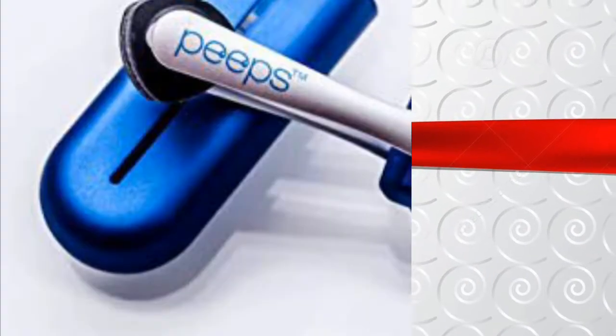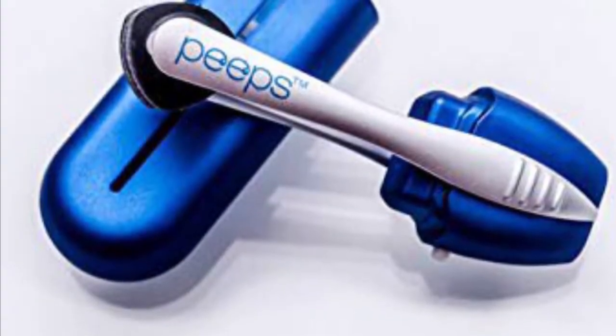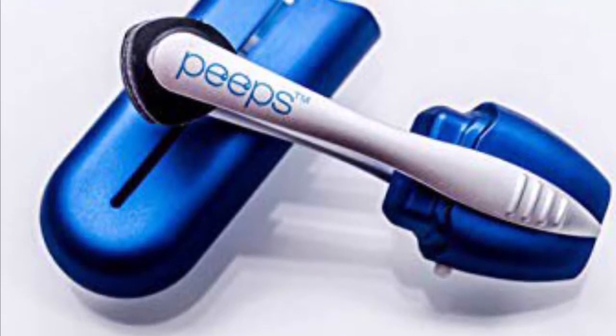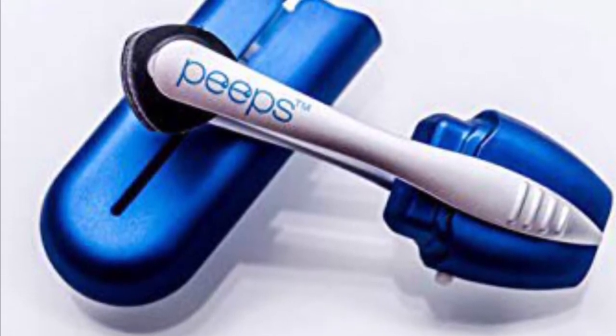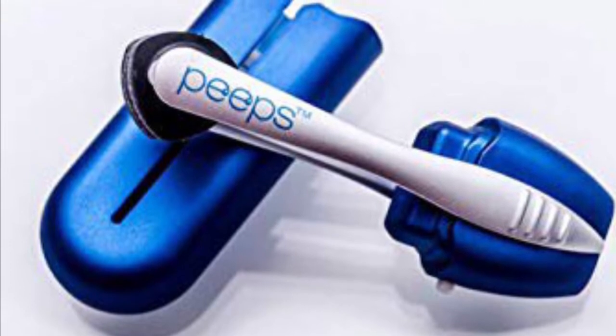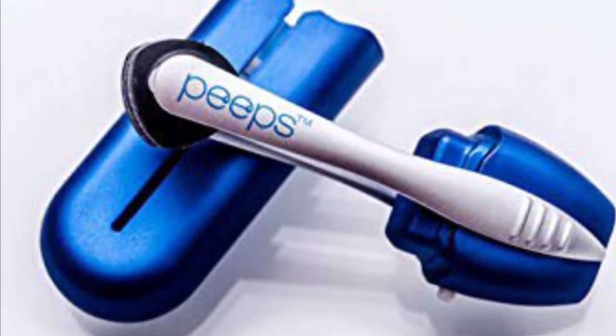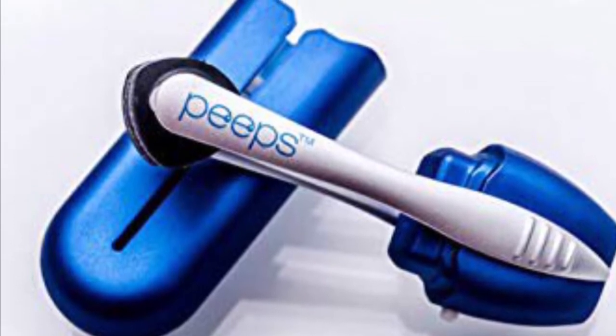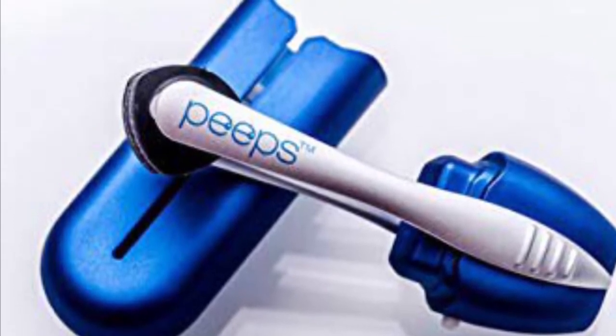At number 9, it's the Peeps Carbon Lens Cleaner. This product, used by NASA, gets your lenses insanely clear by safely removing everything from facial oils to fingerprints and dust. Peeps' compact container is easy to carry and contains enough solution to clean your lenses 500 times.